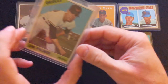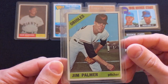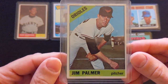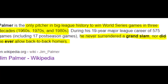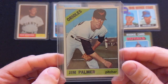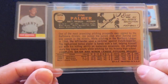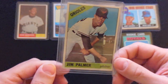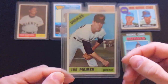The next one is a Jim Palmer rookie card — his 1966 Topps rookie card. Another Hall of Fame pitcher. The cards are a little banged up, but no creases, and great looking surface with great color. Decent centering.